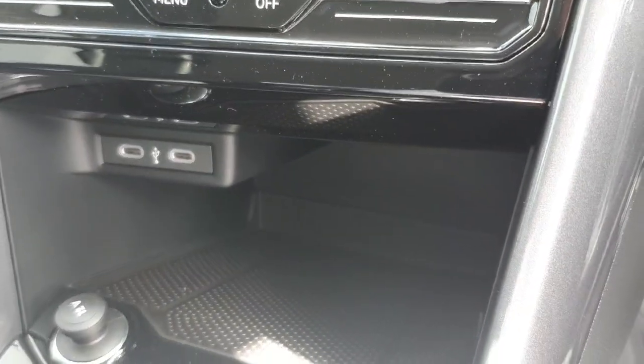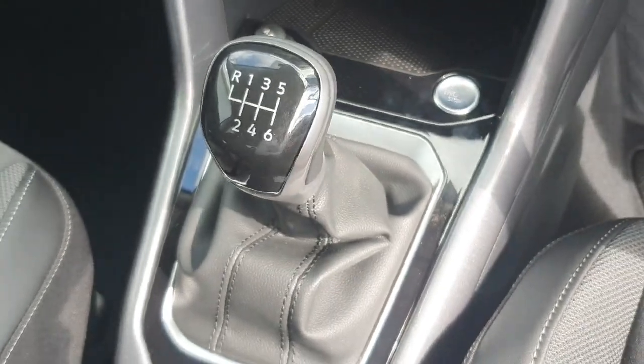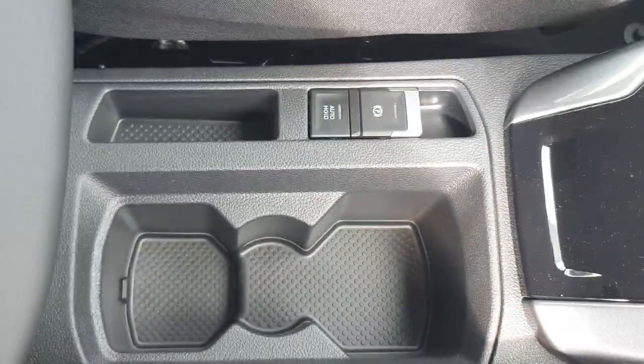You'll have your USB charging ports and then a storage area for holding your phone, keys, wallet or purse. You'll have your 6 speed manual gear stick, your electric handbrake and your cup holders.